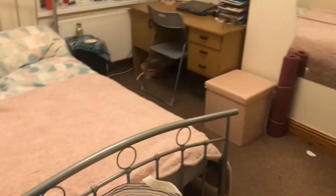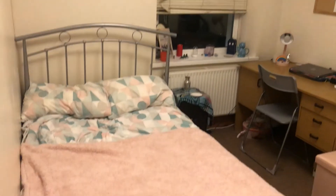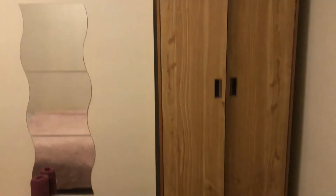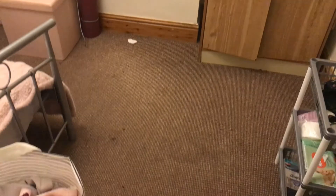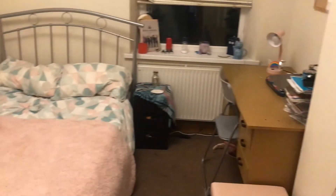The first floor middle bedroom has a window to the rear, a desk with chair, and your wardrobe. Again carpeted in here so nice and cosy, with nice high ceilings.